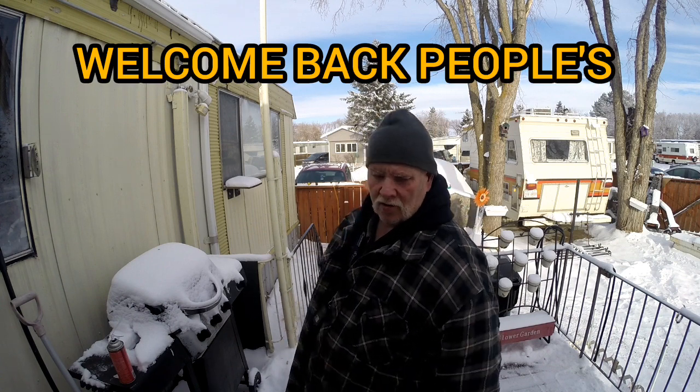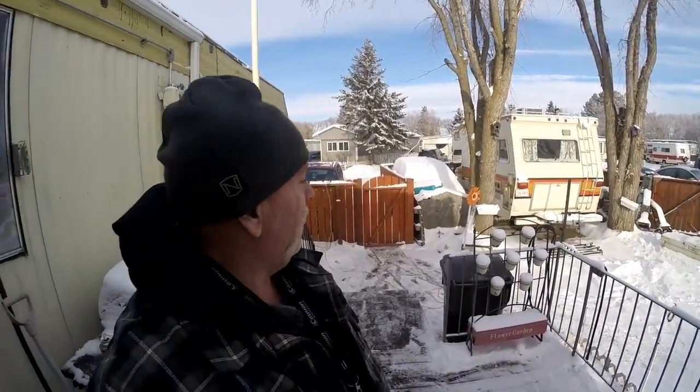Hi friends, welcome to my channel. I'm Brian McClay, Sandy Shores, Great Outdoors. Man alive, it's a cold day — it's colder than a well-digger's, I'll tell you that.